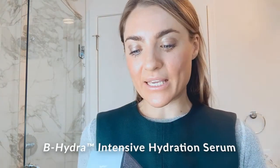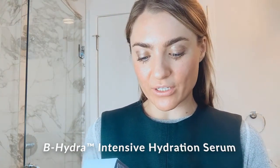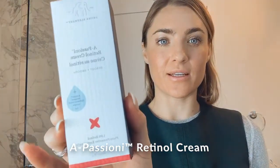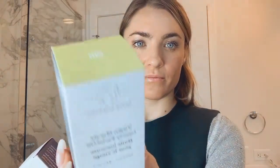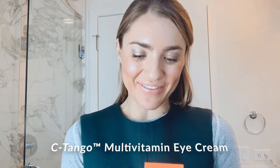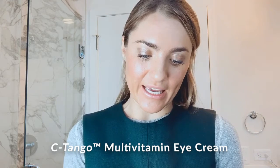I love the baby pink of the Babyfacial. We also have the C-Firma Day Serum — firm and brighten; the TLC Framboos Glycolic Night Serum — refine and retexturize; the B-Hydra Intensive Hydration Serum — quench and illuminate with pineapple ceramide and pro-vitamin B5; the A-Passioni Retinol Cream — reboot and smooth, one percent retinol; the Virgin Marula Luxury Facial Oil — nourish and balance, 100% unrefined; and the C-Tango Multivitamin Eye Cream — firm and brighten with power vitamin C and 8-peptide blend.